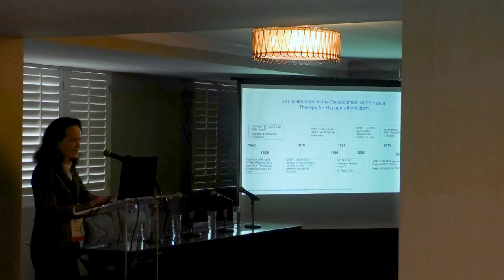These are the key milestones in the development of PTH as a therapy for hypoparathyroidism. The first important advance was in 1925 with the isolation of bovine PTH extract, first by a person named Hanson and then by James Collip, who was involved with the development of insulin.